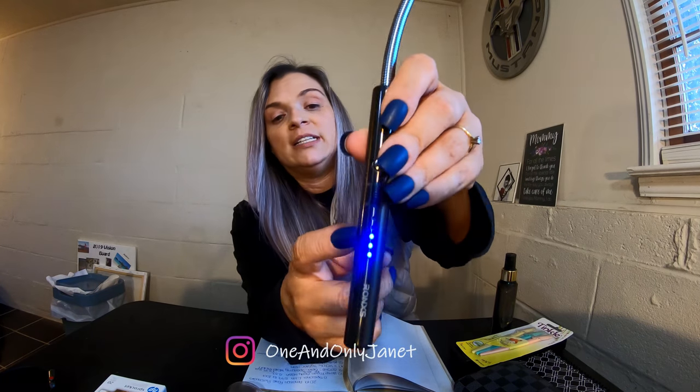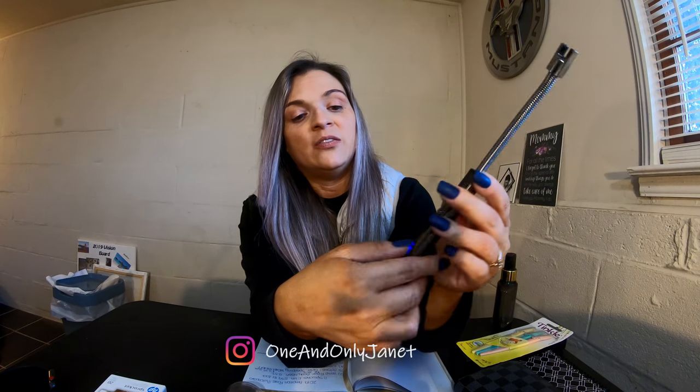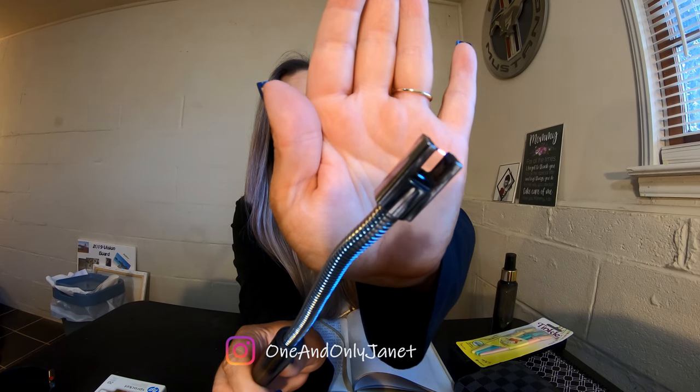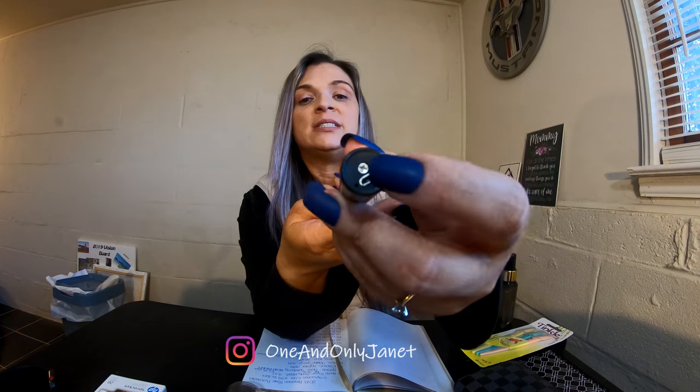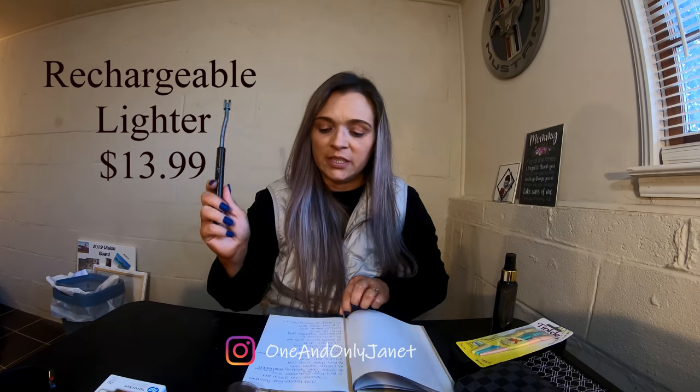Next is this lighter. When you turn it on the lights come on and it tells you how much charge it has — there are five lights in total. I love it. You just plug it in via micro USB into one of your charging blocks and you're good to go. This was $13.99.